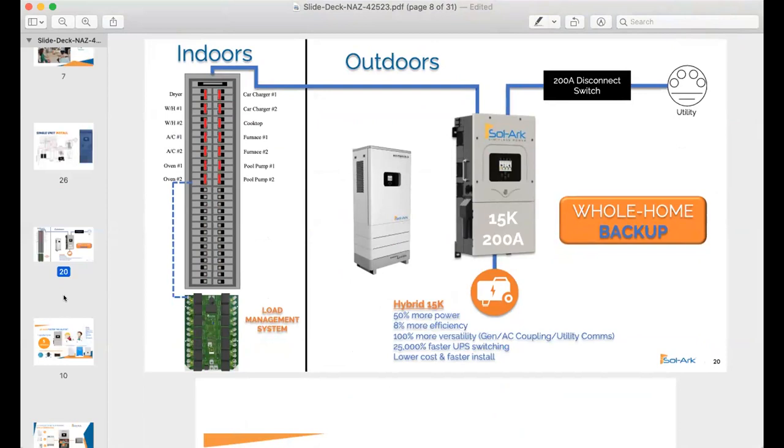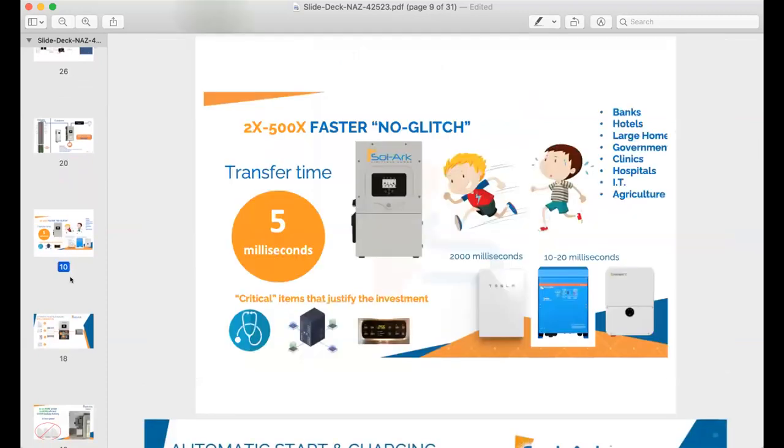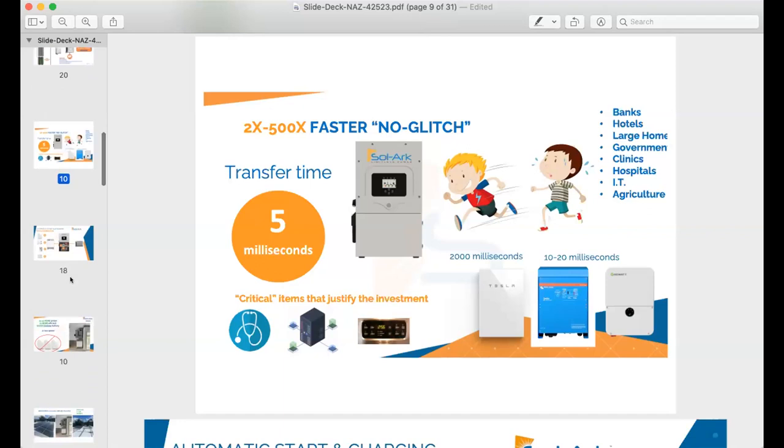Most homes are 200-amp service. The 200-amp integrated transfer switch allows you to eliminate the need for that separate backup loads panel. We wanted something that would back up our whole home, be super easy to install, and transfer super fast. We have some medical needs in our household, and we didn't want frequent power outages disrupting medical devices. This is a key feature — it's so fast that we call it the no-glitch switch. Clients often don't even know they've lost power.